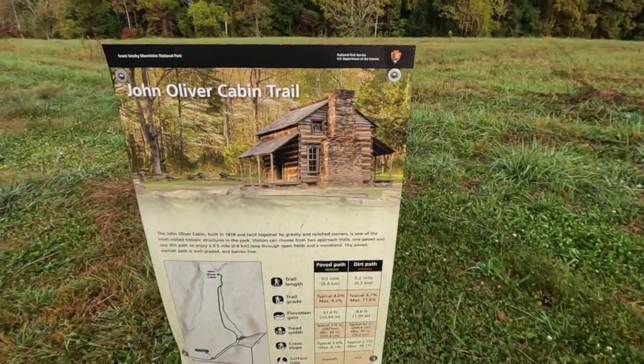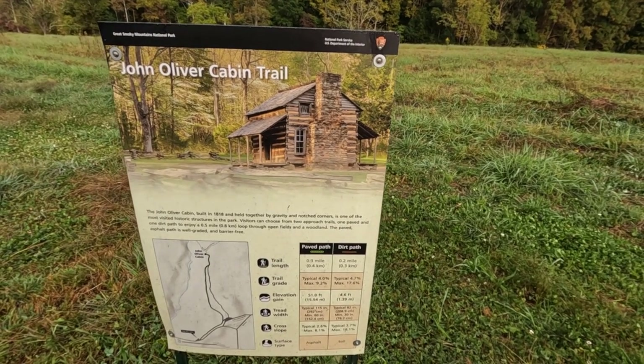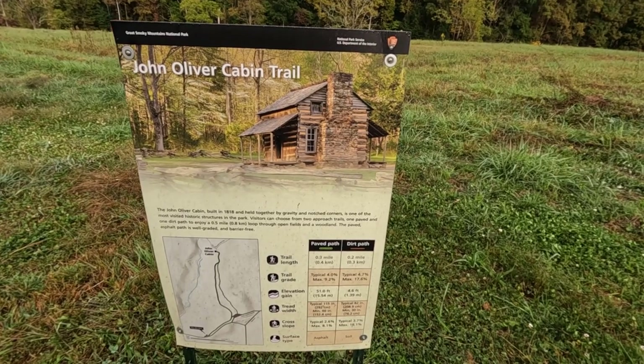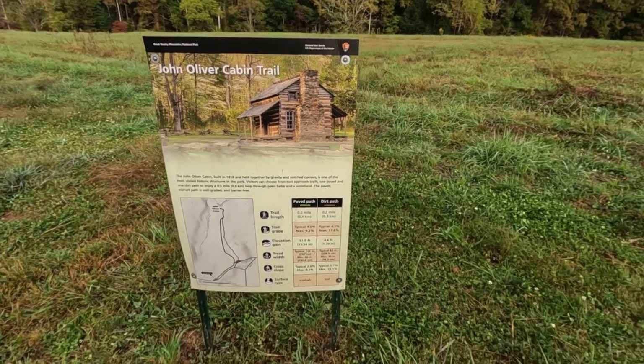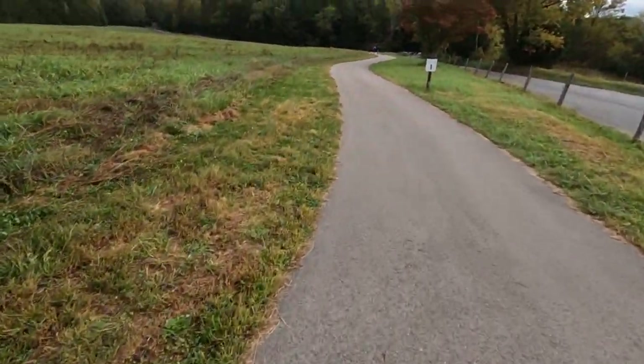We're going to go up here and see the John Oliver cabin. The trail length is three-tenths of a mile by the paved path, and about two-tenths by the dirt path. We normally go up through the dirt path, but today we're going to be walking up this paved pathway right here.